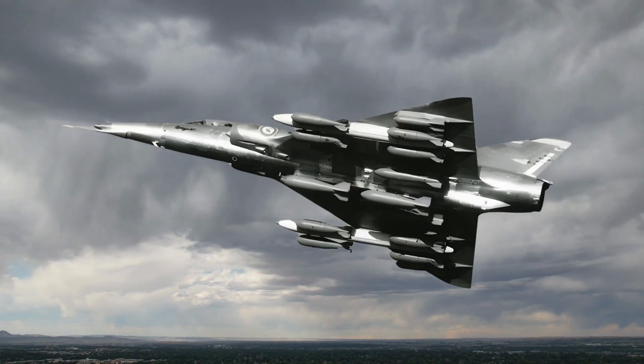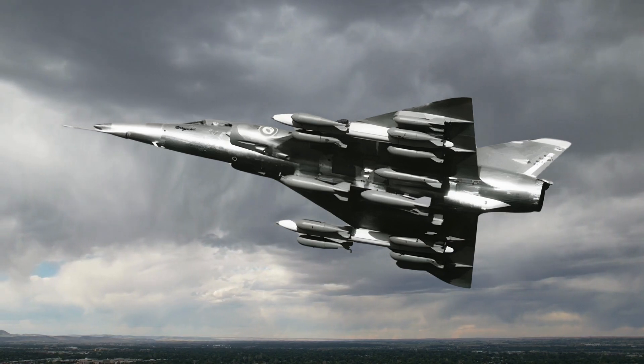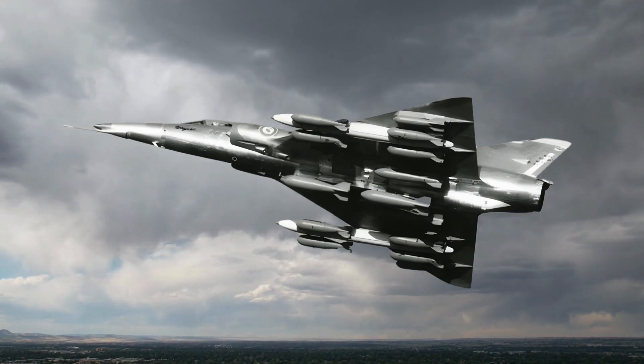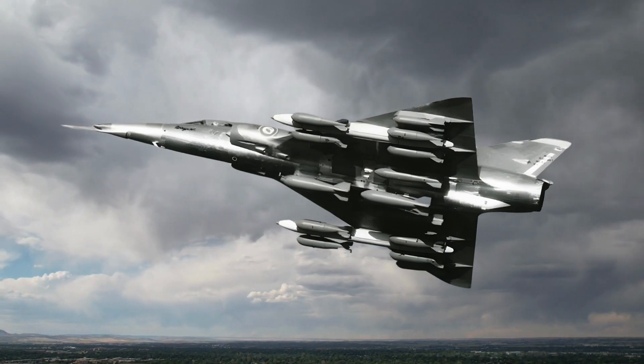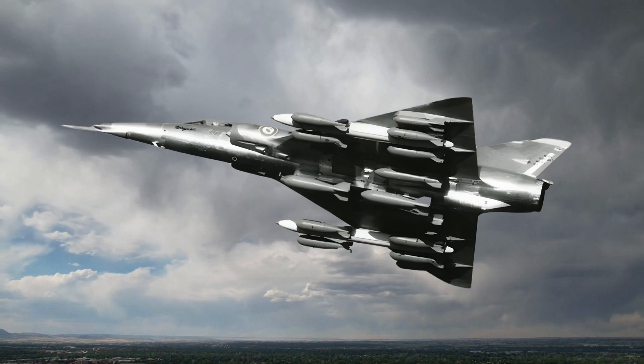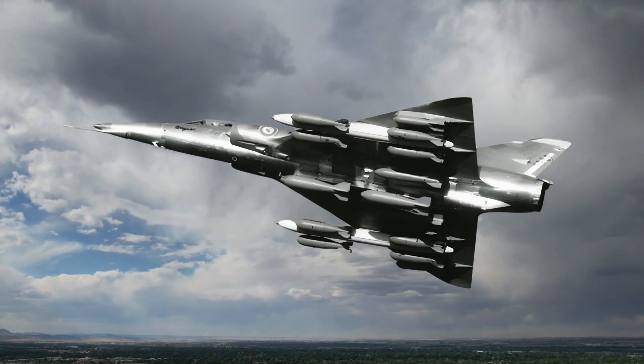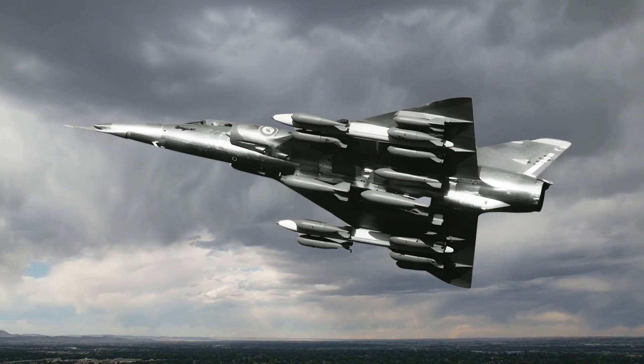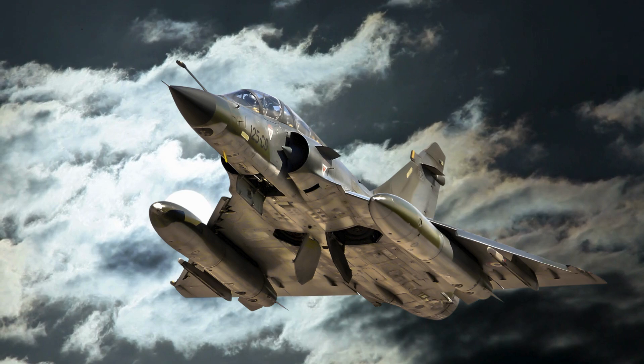Among its strengths, the Mirage 5 offered exceptional range and payload capacity for its time, high-speed performance suitable for rapid strikes, and a cost-effective design that appealed to export markets. Its weaknesses included simplified avionics that limited its capability in complex electronic warfare scenarios, and growing vulnerability to advanced air defense systems in later years.